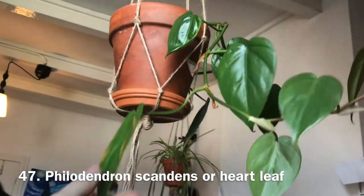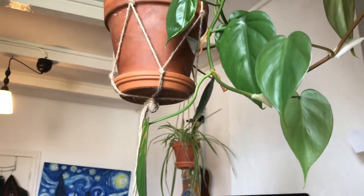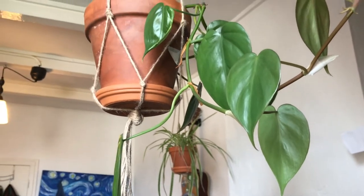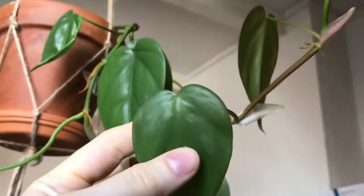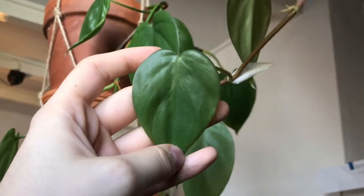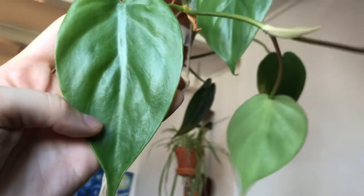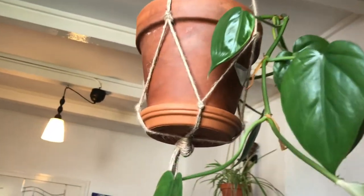Up here is my second heartleaf philodendron. I got this from a friend of my mother's — I originally thought it was a golden pothos but it's not. It only had three leaves when I got it and it's grown quite a lot. The new growth was getting smaller so I moved it closer to the window to hopefully stimulate larger growth. The leaves are so shiny and I love it in this little hanger.